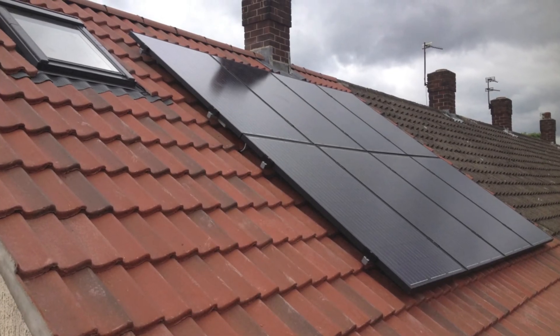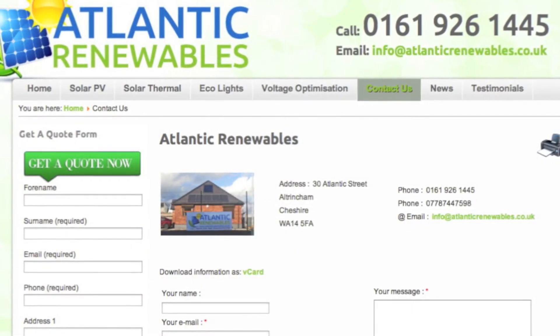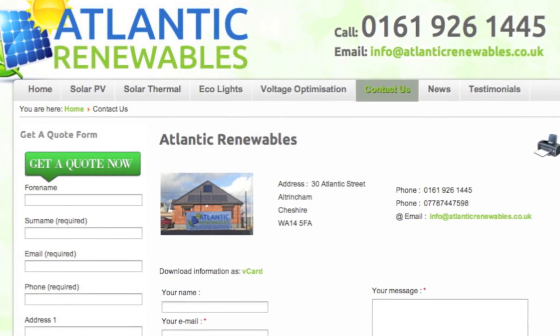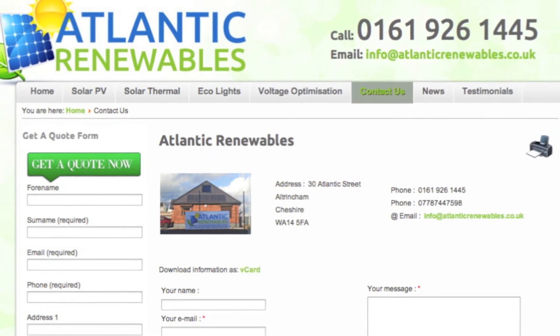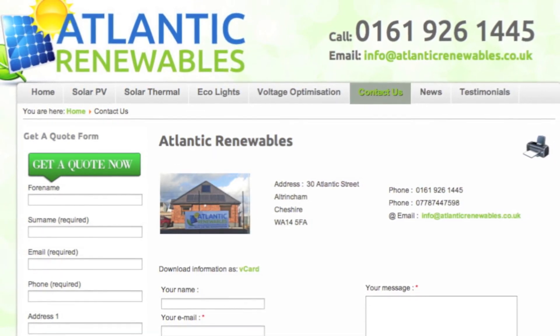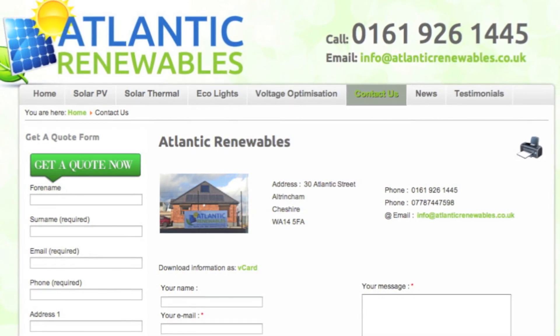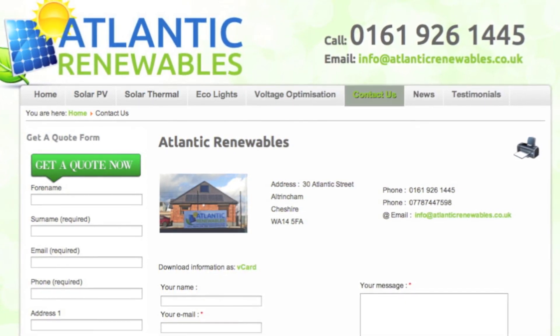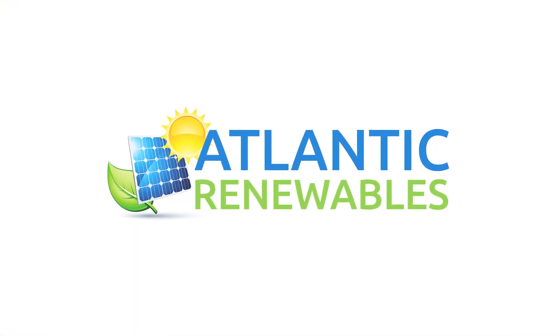If you're interested in solar and would like some free advice or a free survey and quotation, give us a call or fill in one of our online free quotation forms and we will call you back at a convenient time. As part of our service, we provide a free appraisal detailing system costs, likely energy savings, investment returns, and a visual representation of how the solar panels will look.